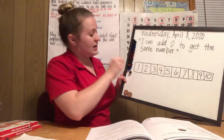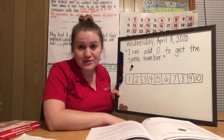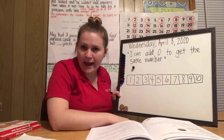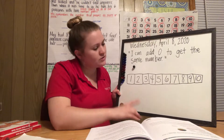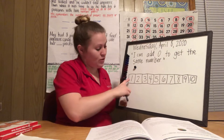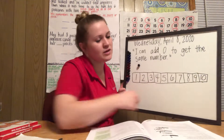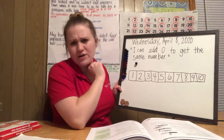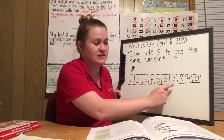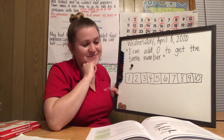So we only need our one object, like we did yesterday. We are going to be adding zero to our number to get the same number. This is called our number path — numbers 1 through 10. Are our numbers in order? They are! 1, 2, 3, 4, 5, 6, 7, 8, 9, 10. That's very important — make sure your numbers are in order on your paper too.